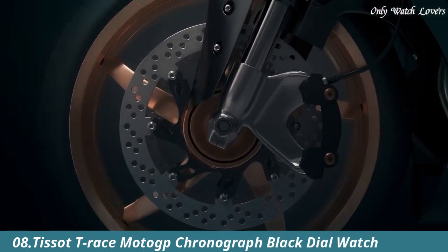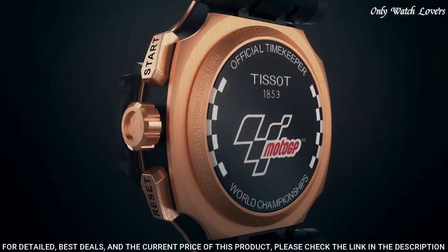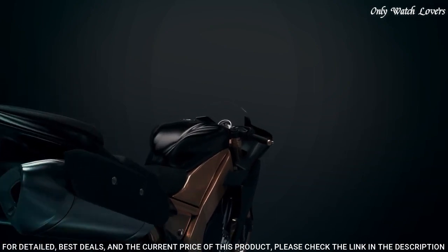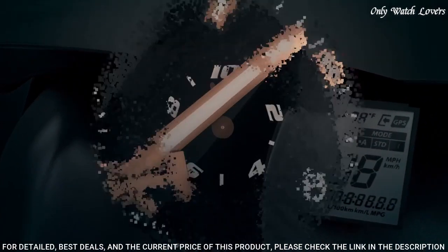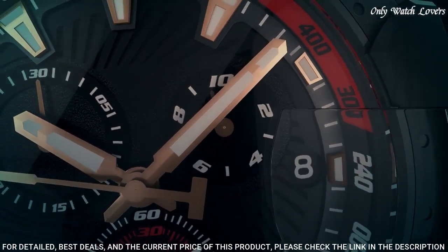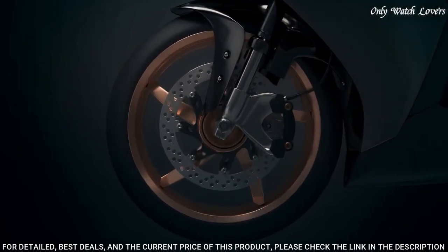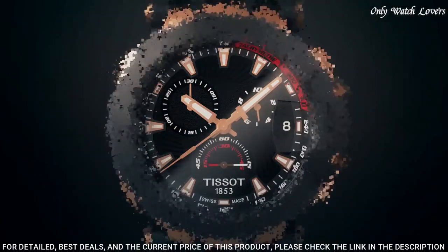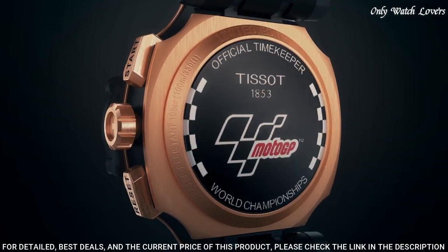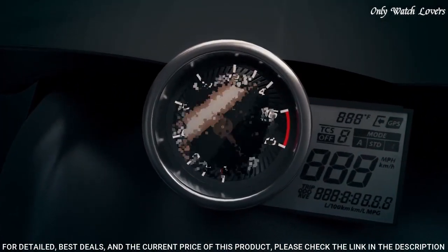Tissot T-Race MotoGP Chronograph Black Dial Watch. Rose gold tone PVD stainless steel case with a black synthetic strap. Fixed black PVD bezel. Black dial with luminous rose gold tone hands and index hour markers. Dial type analog chronograph quartz movement. Scratch resistant sapphire crystal. Case size 43mm, case thickness 12.7mm, band width 22mm. Water resistant at 100 meters.